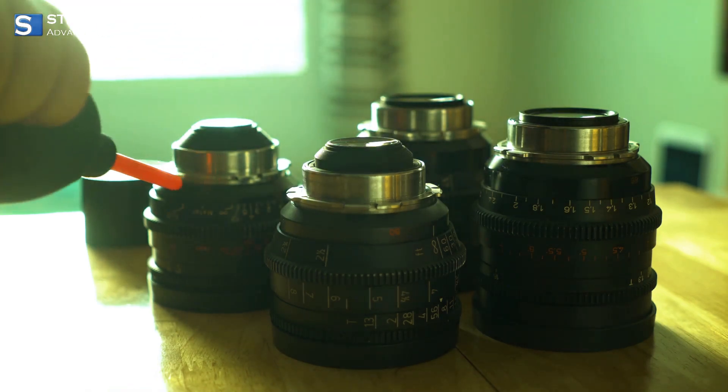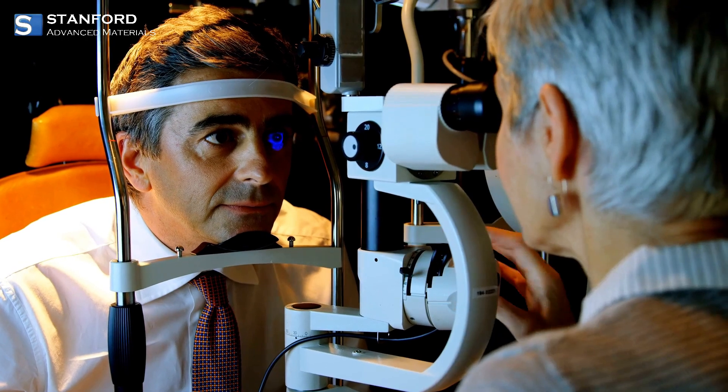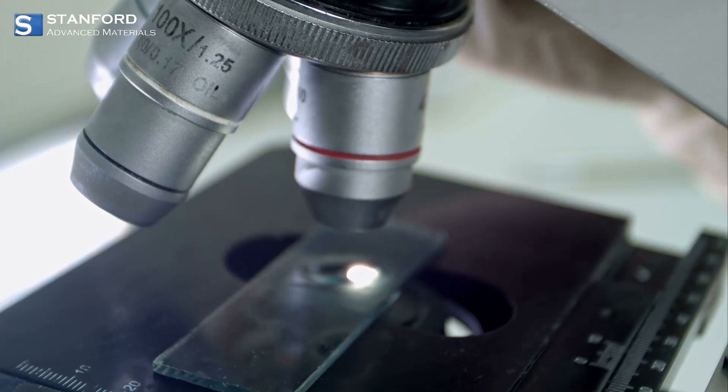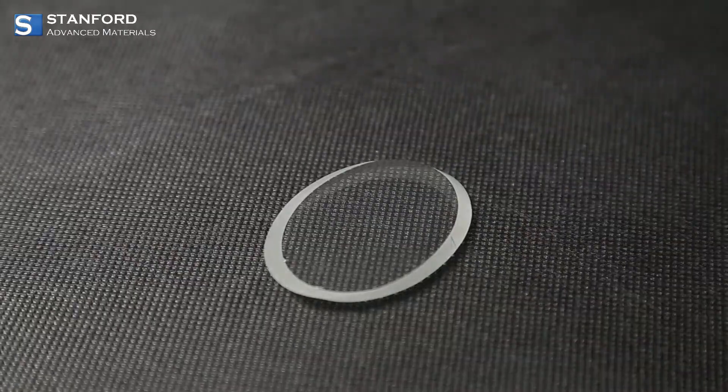Choosing the right lens can make a huge difference, and that's where expert guidance and quality assurance come in. With top-notch materials and global support, you can find the perfect lens for any application.